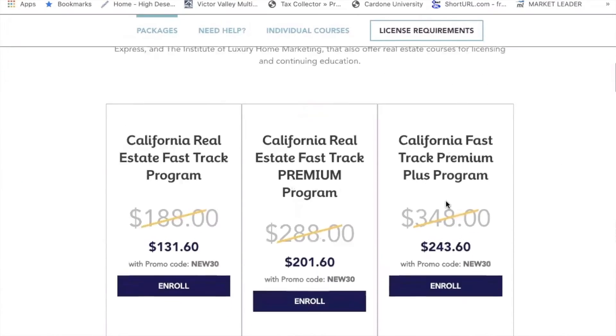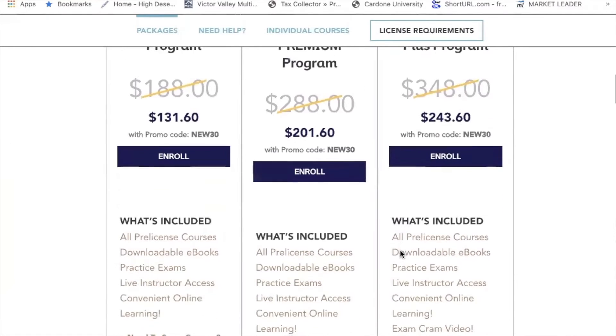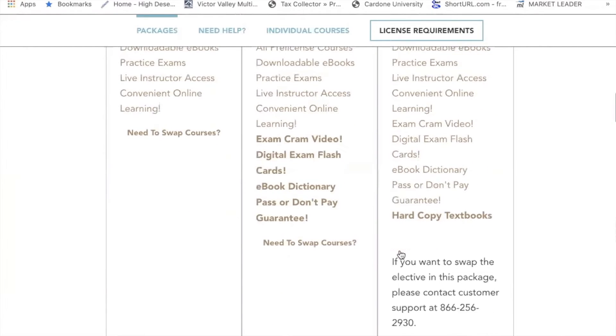So you've got some classes that you'll take online. There are three classes — as far as I know, two of them are required, and then you've got one elective. Each class is about 45 hours. Then you have some exams that you'll take online. Once you finish all of the stuff online, you'll schedule your state exam, and when you pass that, you will get your real estate license.